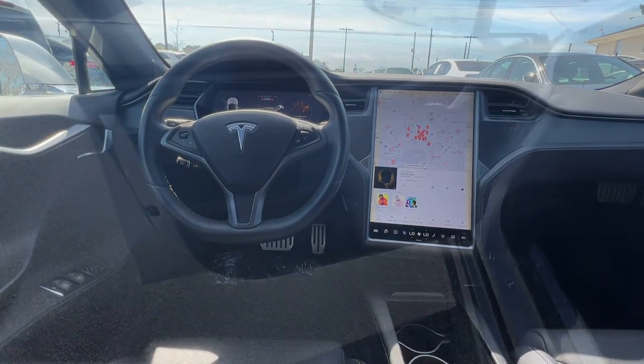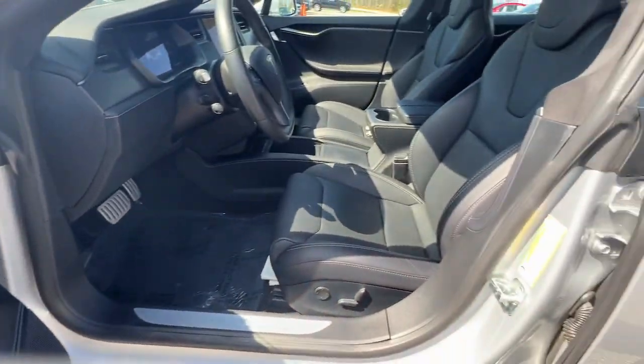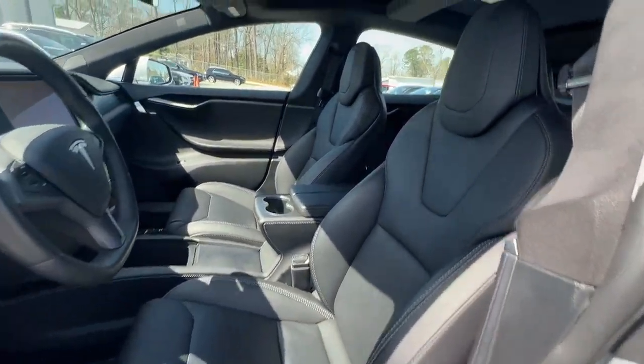Choose the sustainable path to performance when you take the wheel of this innovative Model S. Come in for a test drive — our team will make it the best part of your day.